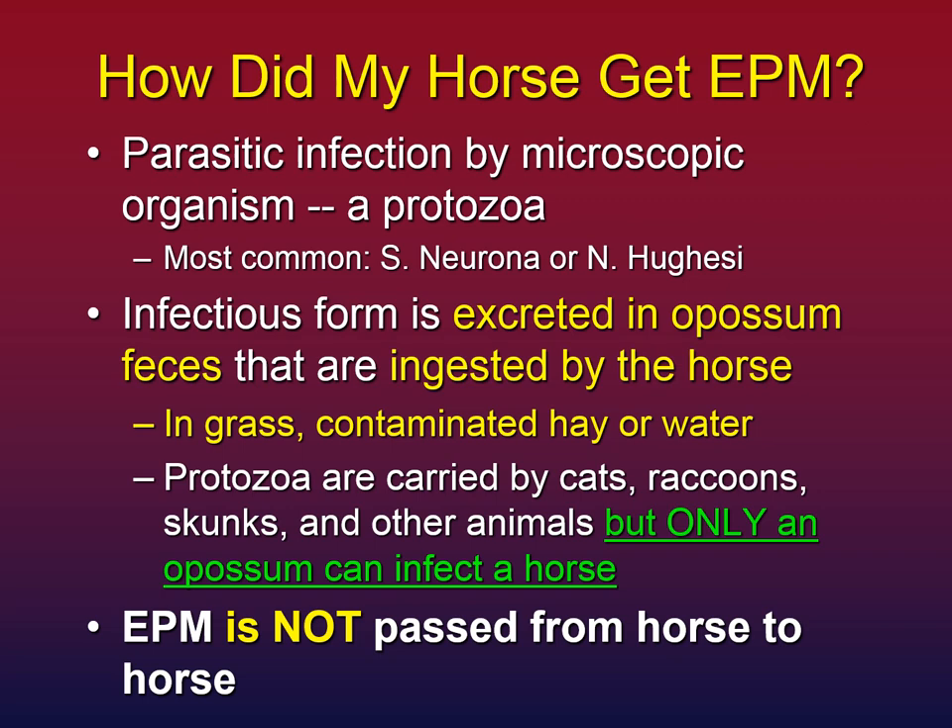The first question you may be asking yourself is, how did my horse get EPM? EPM is a parasitic infection by a protozoa. Most commonly, those protozoa are S. neurona or N. hugesi, and if you've had a titer done, you may see those names on your titer report specifying which organism your horse may have.